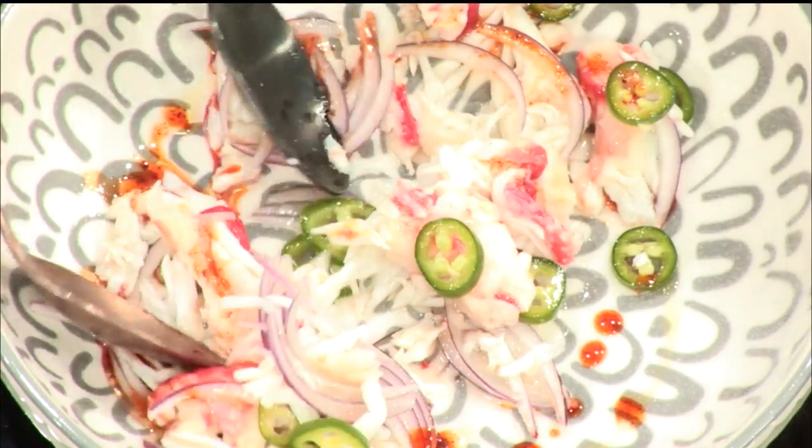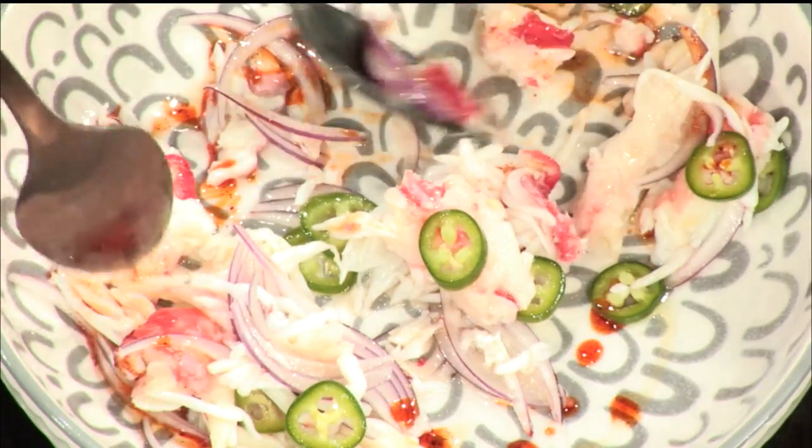I don't like a lot of spices — is this going to be a little much for me? No, it shouldn't be. Everything should be balanced — it should be nice and acidic and balanced very well all the way through.